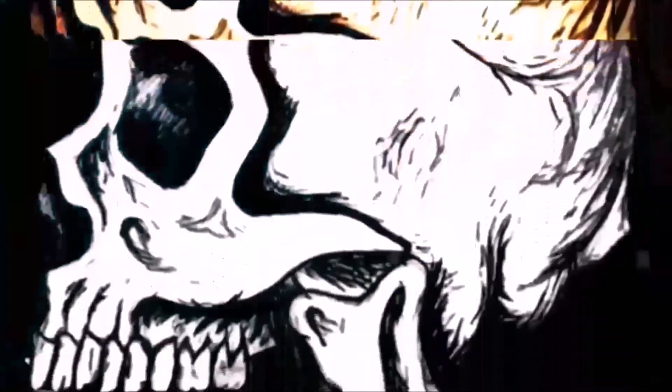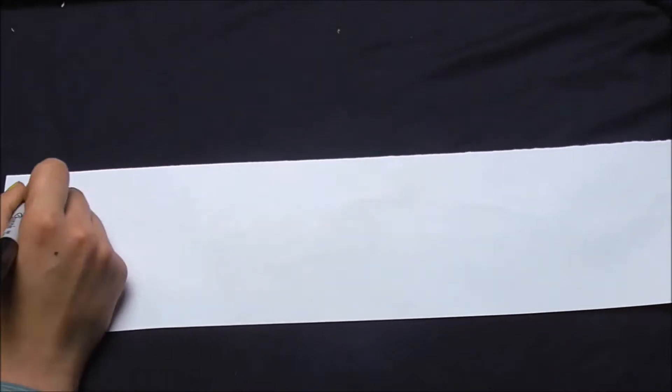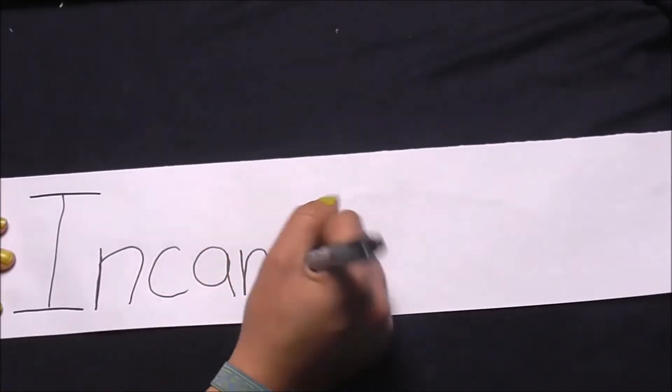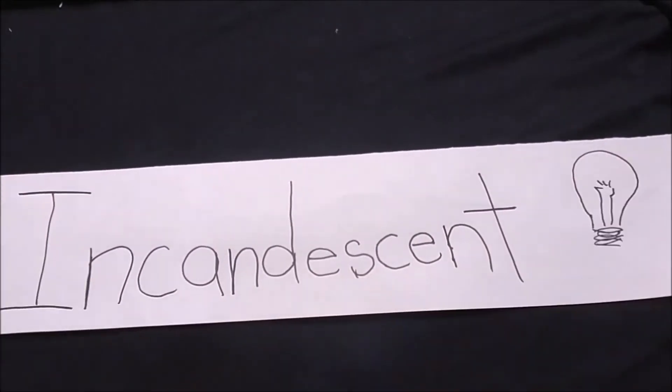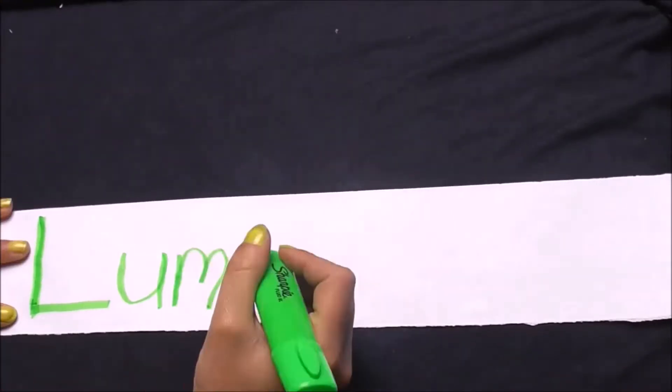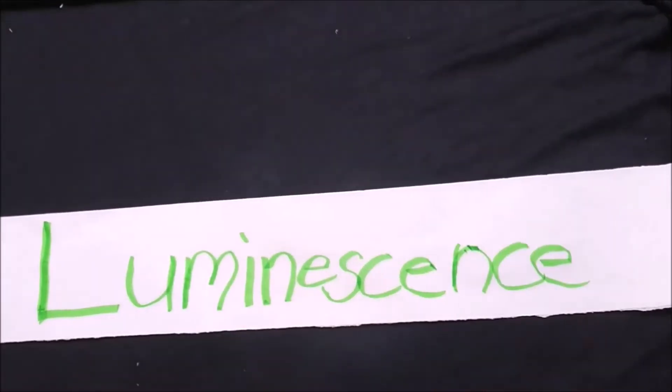Alright, hold on to your hats. This one's going to get hectic. The different kinds of light we have: your incandescent — your light that makes heat, light bulbs, fire — and then your luminescence, light that isn't making heat, essentially.